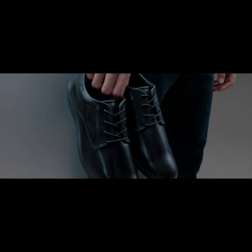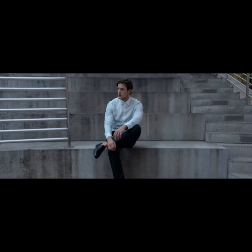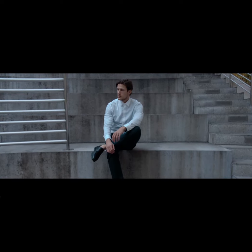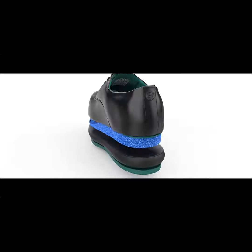A shoe that can be worn directly out of the box and kept on all day without causing foot discomfort. What makes this brand different and so special? The answer is simple. We transformed the traditional dress shoe and infused it with state-of-the-art technology, both inside and out.